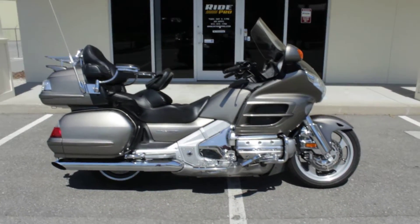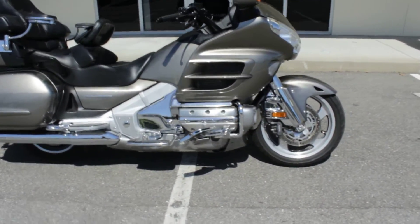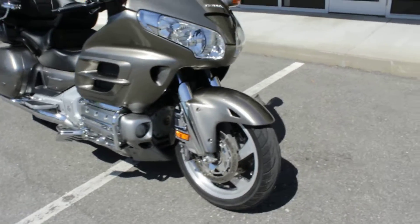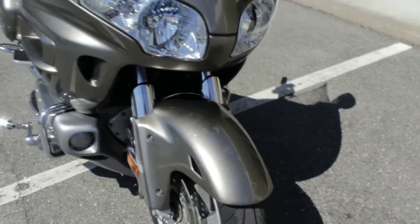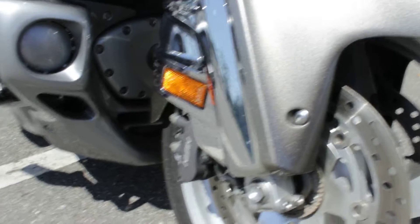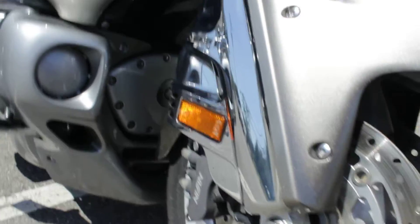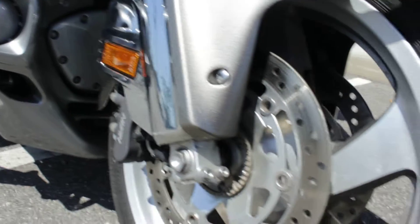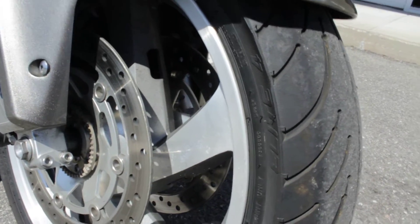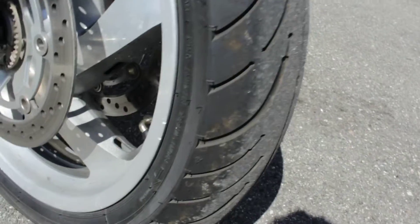Hey guys, Ride Pro back again, another bike for sale. Here we have a 2008 Honda Goldwing — this is just a two-wheeler, ABS version. It has the Navi and the airbag, so I think this makes it a level two or three. You guys know better than me, just by running the VIN or something.